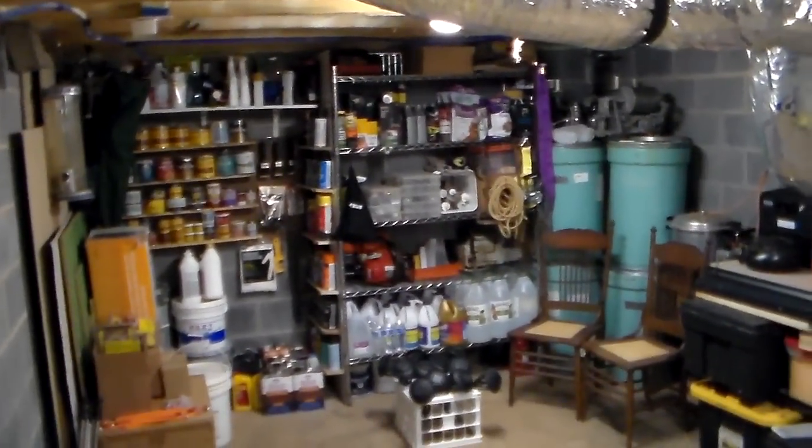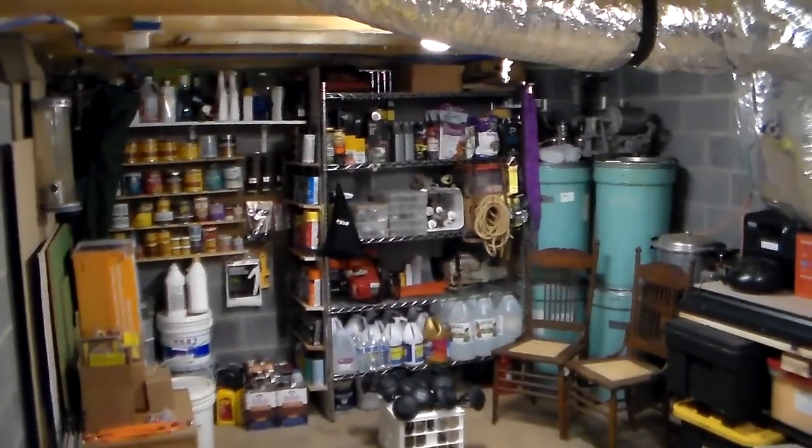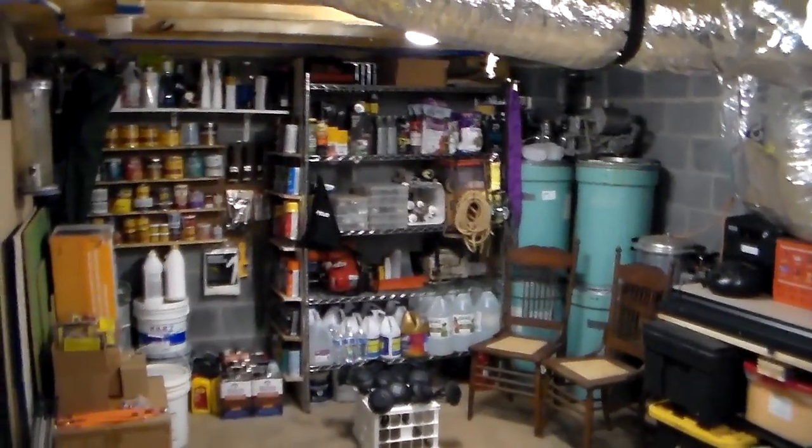Hey YouTube, this is SouthernPrepper1. I'm going to bring you a tour of someone's storage facilities. This is not where they keep all their food — that's in a more climate-controlled area. This is underneath their house.